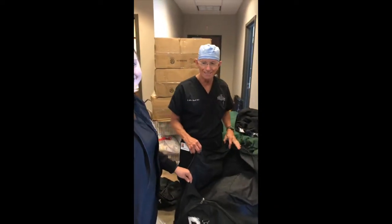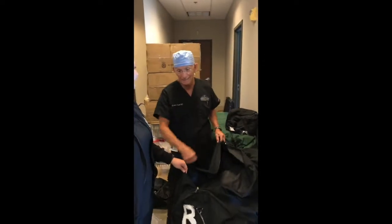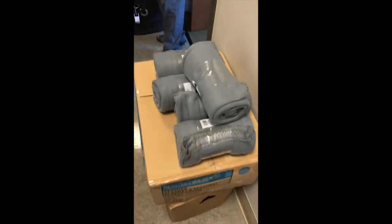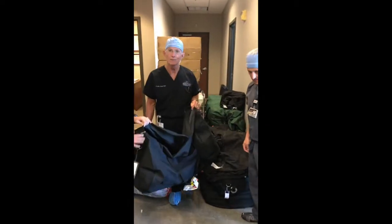We're getting ready to go to Guatemala. I've got my team here, gonna help get these blankets loaded to take down to the folks — we hand them out when we do surgeries on them. Probably the only new blanket they'll ever own.